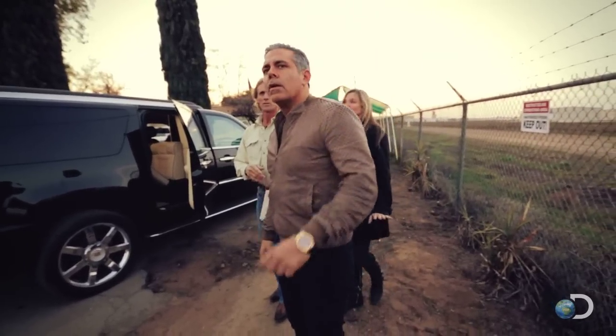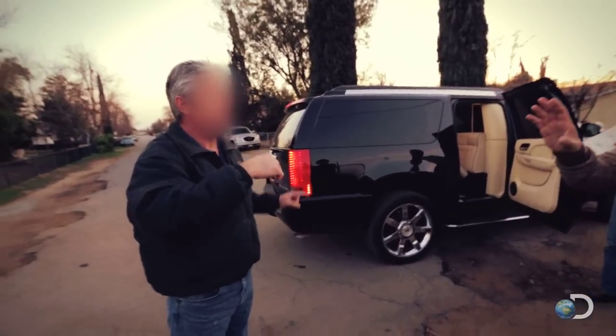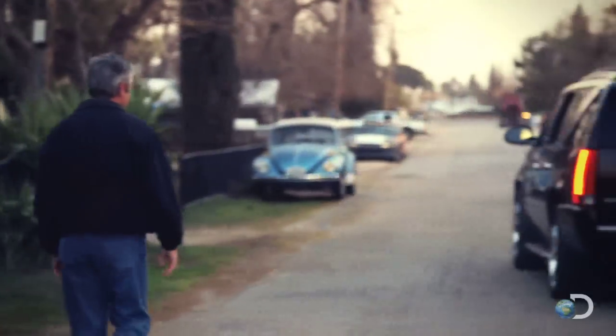Yeah, we're leaving, no problem. Get the cameras out of my face. We just got turned around — we were just looking for something. Private road. Come on, Archie. Leave. He's a cheery sort, isn't he?